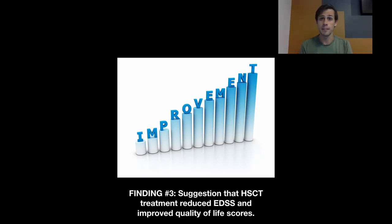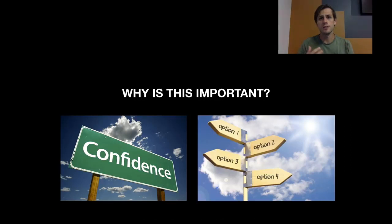The improved quality of life scores are also interesting — a very important outcome for people living with multiple sclerosis. One thing to note is that this obviously wasn't a placebo-controlled trial. People knew whether they were in the HSCT group or the DMT group, so there could be some placebo effect for people in the HSCT group, knowing they've had this therapy, leading them to report an increased quality of life. But it's still very interesting, and something we want to see whether it holds up in future trials.